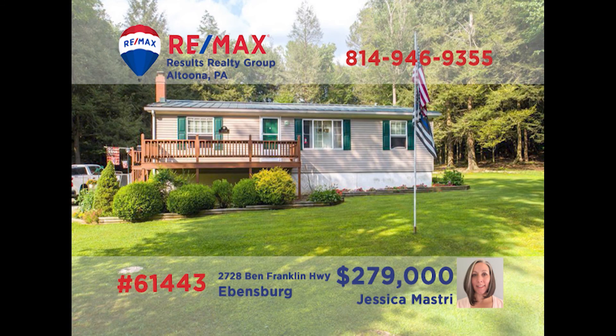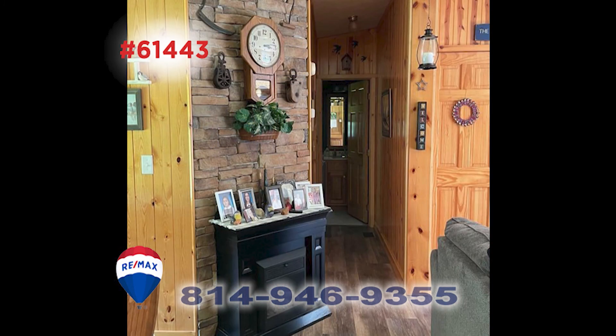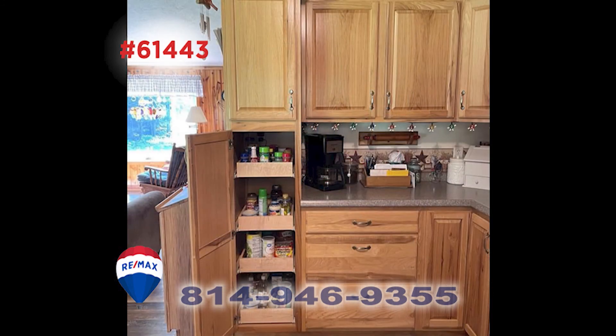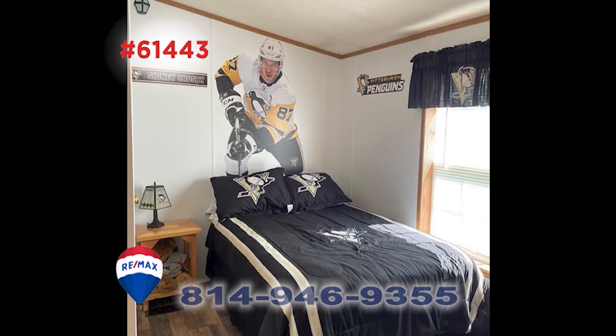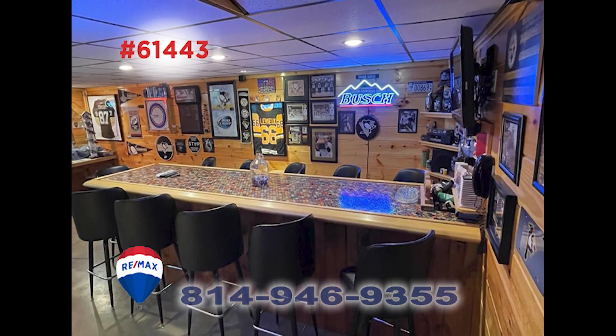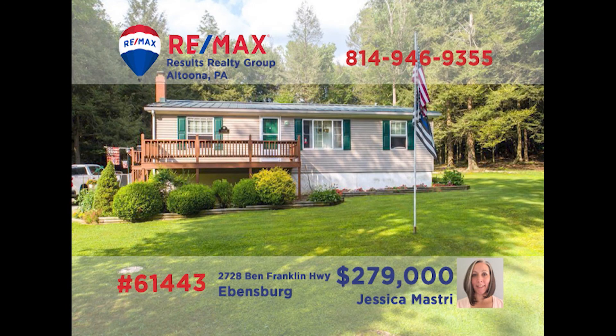Ebensburg is where we'll find this meticulously maintained home presented by Jess Mastery. The open floor plan starts in the sunny living room and leads gently into the very well-appointed kitchen with abundant cabinetry. There's also a storage pantry and appliances to be found here. Additional features include three family-sized bedrooms, a lower-level entertainment area with bar, and a huge deck overlooking the seven-acre property. Contact Jess right away to see it all.